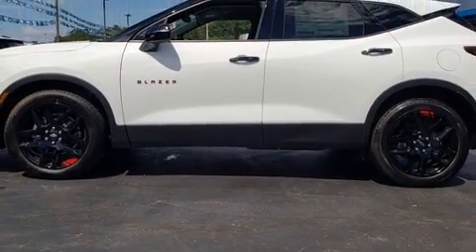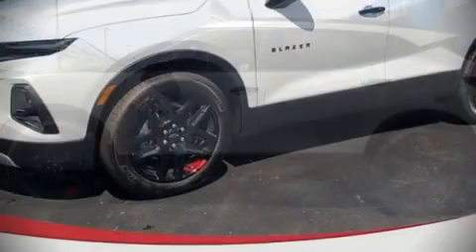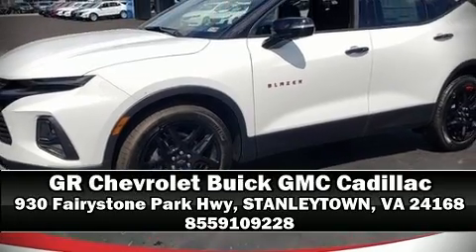Our experienced sales staff is eager to share its knowledge and enthusiasm with you. Please don't hesitate to give us a call. For more information, visit www.fm.com.au.